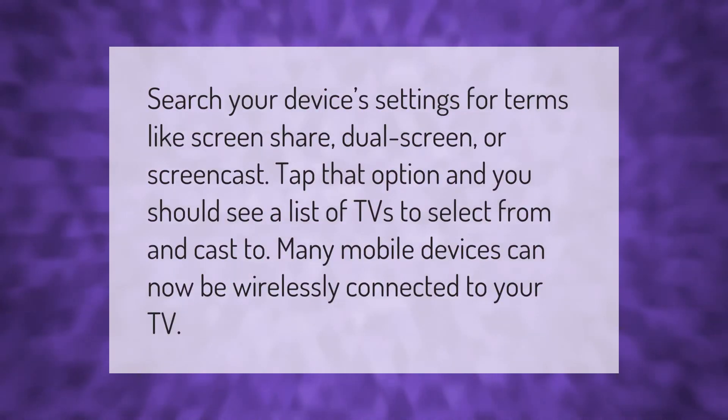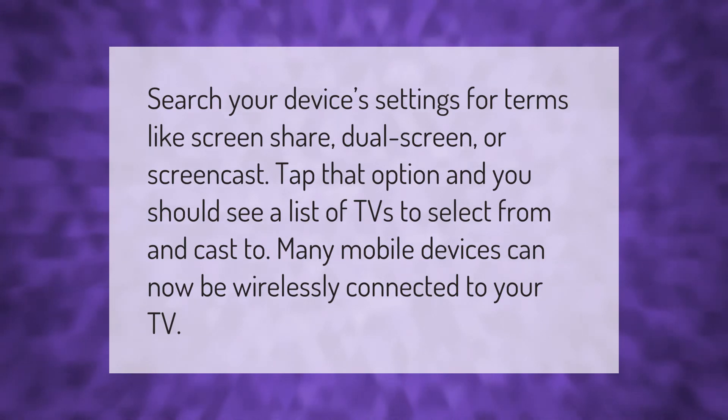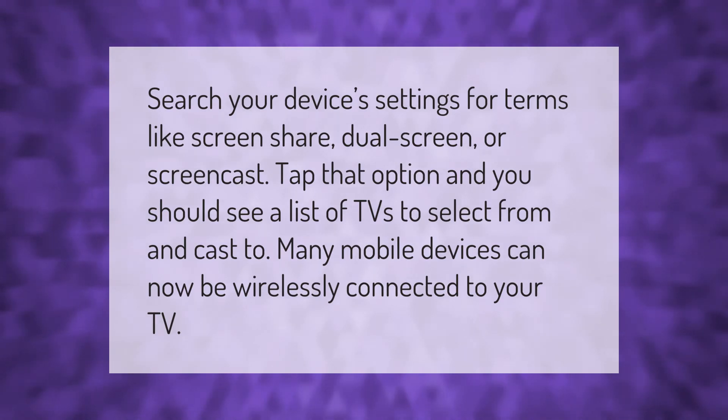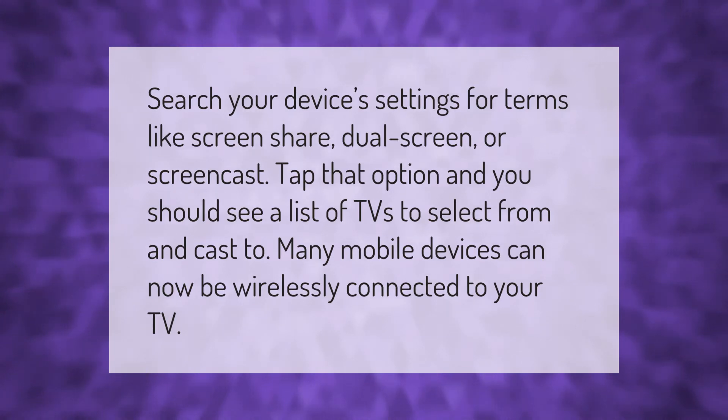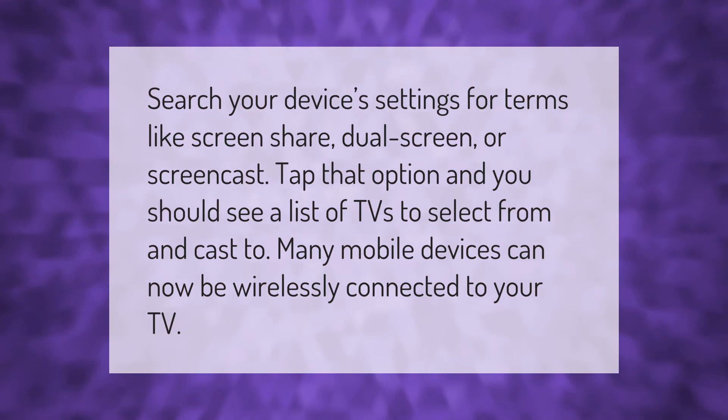Search your device's settings for terms like screen share, dual screen, or screencast. Tap that option and you should see a list of TVs to select from and cast to. Many mobile devices can now be wirelessly connected to your TV.